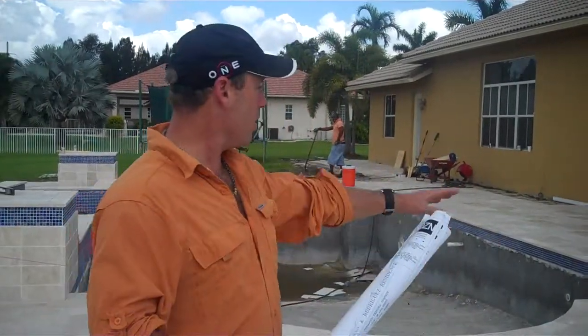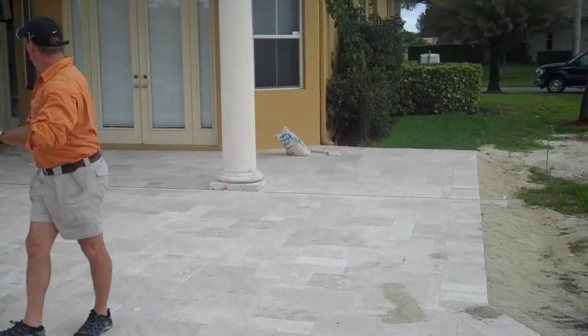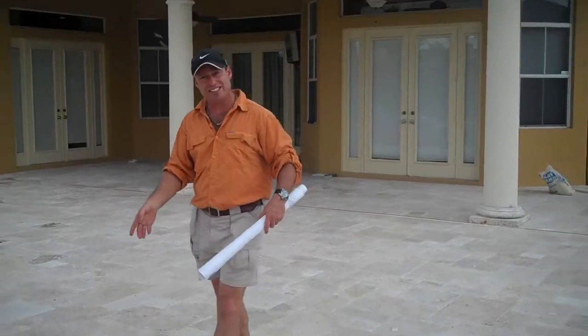Hi, this is Kevin Keenan on location with Outdoor Living, and the topic of today's session is a total outdoor transformation. If you look over here, we've extended the patio out. This used to be the original patio — all the way over here, that's all they had. We replaced the old brick with this beautiful travertine tile.